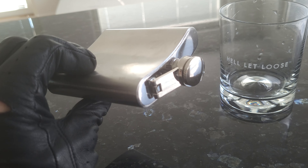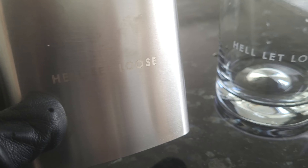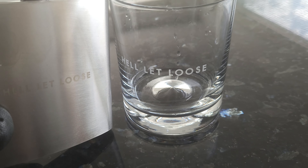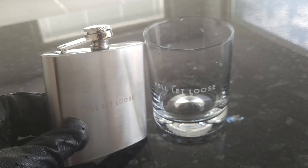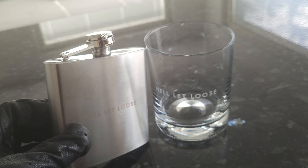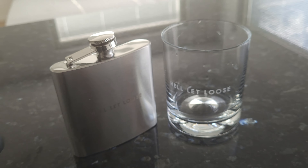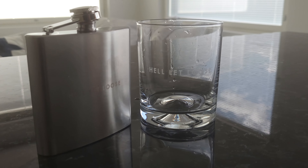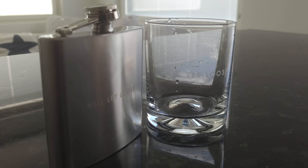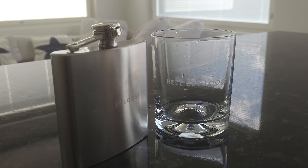So the first item we're gonna take a look at is the whiskey glass, and this is probably my favorite one. It's actually a pretty damn heavy glass — I like heavy ones. There's the logo, Hella Loose, and it looks amazing. I was pouring water in it, and this was my first and last time I'm gonna use this.